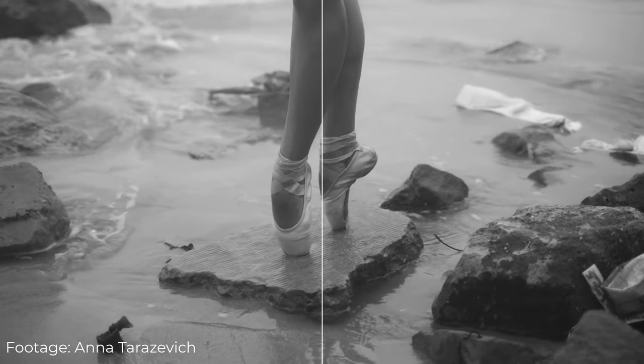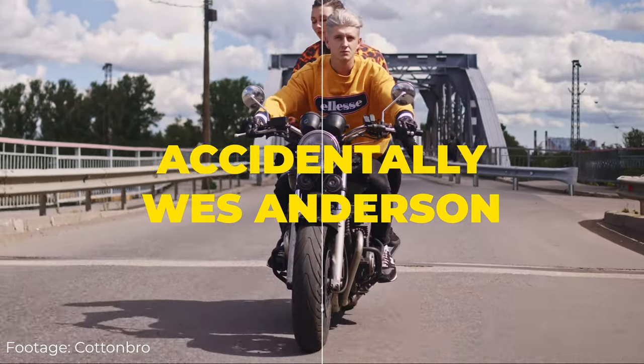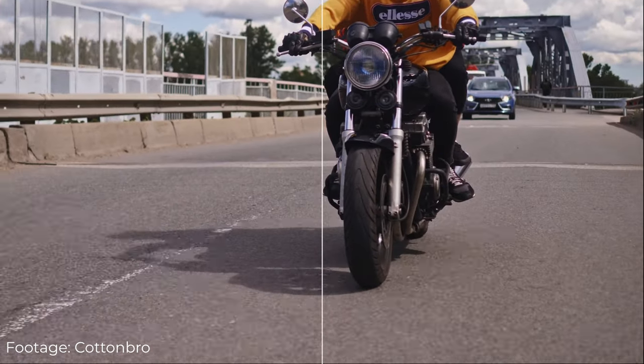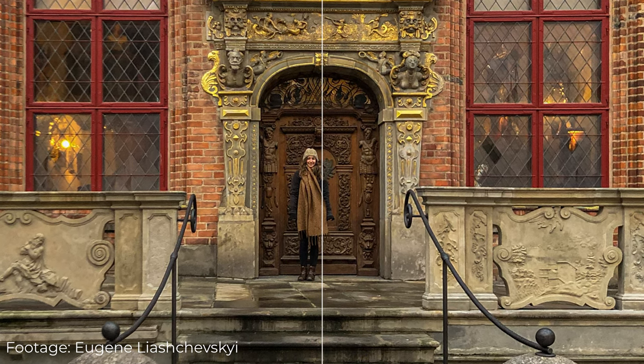I think a more accurate word than symmetry might be balance. A while back, I came across this image feed with the name Accidentally Wes Anderson, which I later found out is also a book by Wally Koval. Due to copyright things, I don't dare to show photos from his book, but make sure to check it out after you finish watching this video.